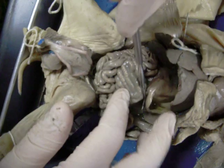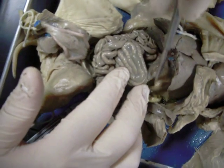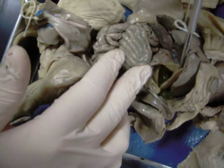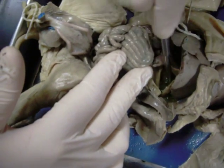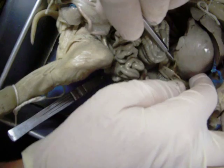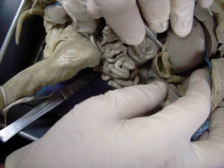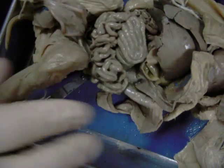Here we have the stomach, and on the inside of the stomach we have wrinkles called rugae — this specimen doesn't show it quite as well. If we follow the stomach anteriorly and put a blunt probe up there, it should find the esophagus, but there's some stuff in the way.